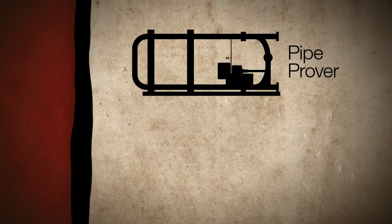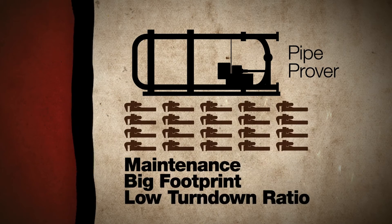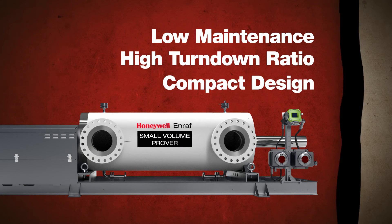Pipe provers were once the market standard, but are now known for their frequent maintenance, big footprint, and low turndown ratio. Honeywell provides low maintenance, a high turndown ratio of 1200 to 1, and compact design.